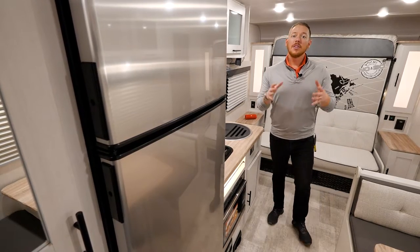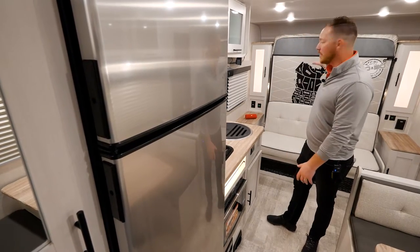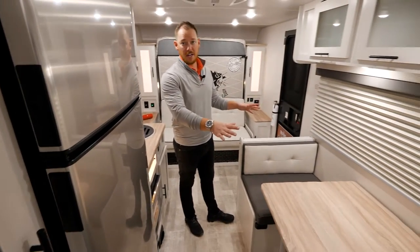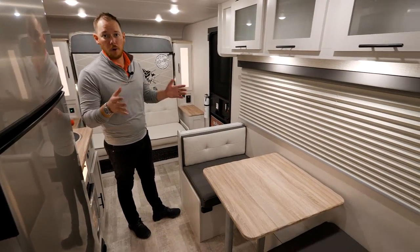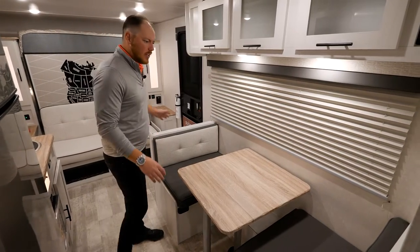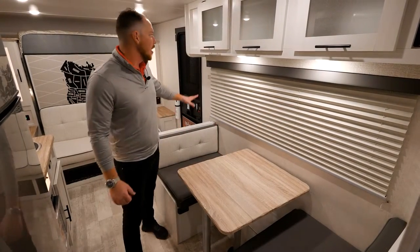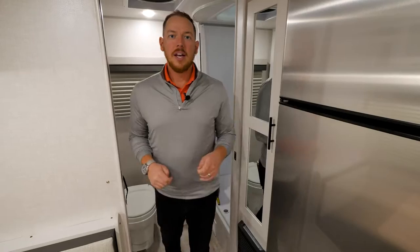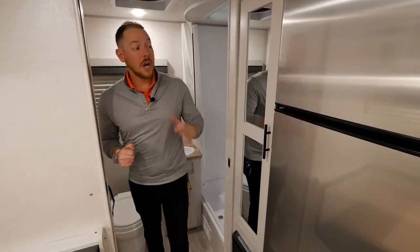This is a couples coach, so there's plenty of space for two people. It's a great size for a dinette in this 4,000-pound, 21-and-a-half-foot trailer. The dinette easily folds into a sleeping area, and you have a nice large bay window here with plenty of storage up top.